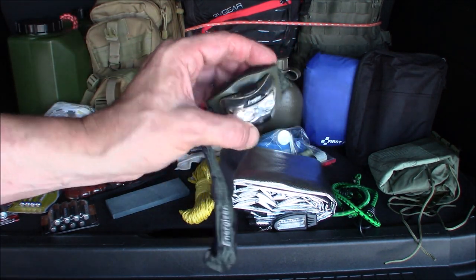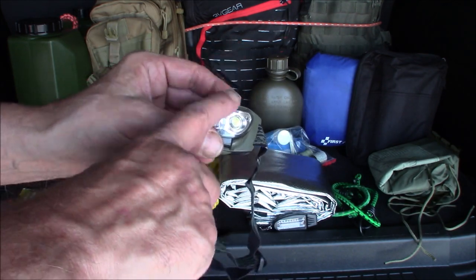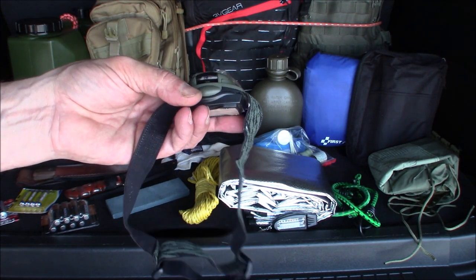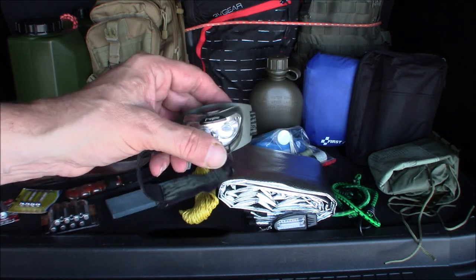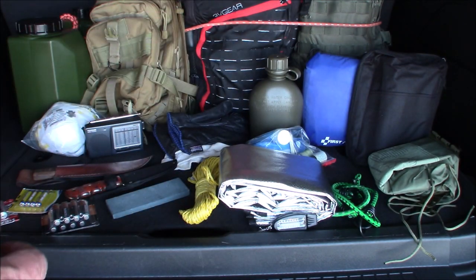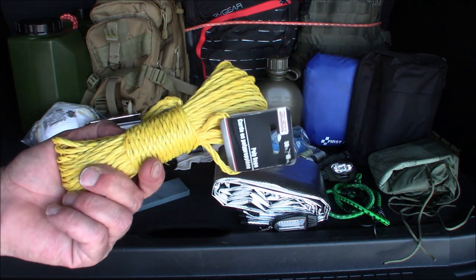The headlamp is just a cheap little Energizer — it works great. This is actually the first headlamp I ever used during a power outage, and I got hooked on it and have had it ever since. There's a little duct tape on it because it was sticky, but otherwise I love it. If I lose it, it was dirt cheap. A couple more bungees and some cordage — for setting up a shelter with a tarp, not for pulling out of mud.